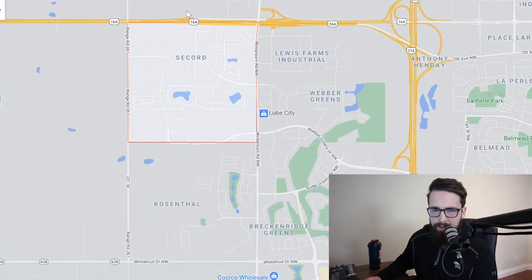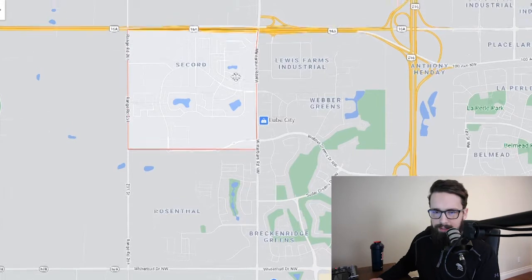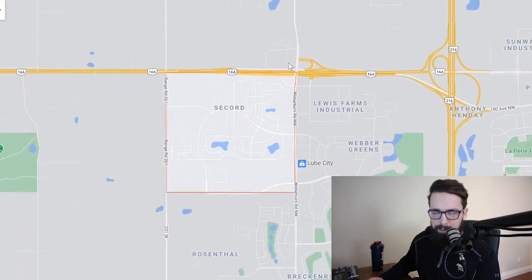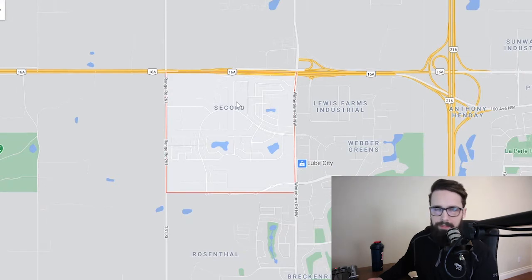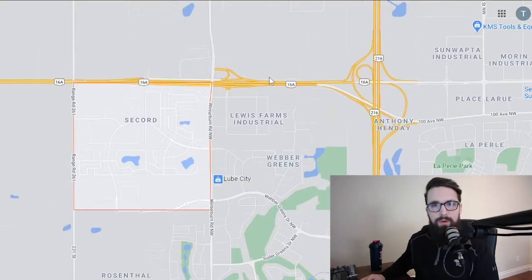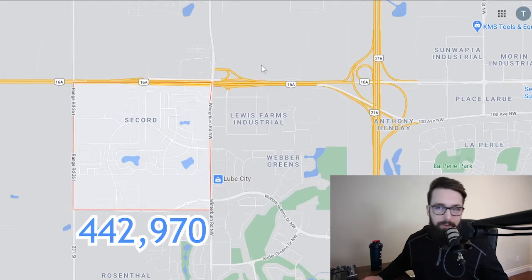Secord is south of the Yellowhead — that's our main Highway 16A and Highway 16, which go west to Spruce Grove, Jasper, etc. You have the Henday over here. It's actually a fairly large area, which is why I picked it — there's been a lot of homes sold in the last few years just because it's a newer area with lots of activity.